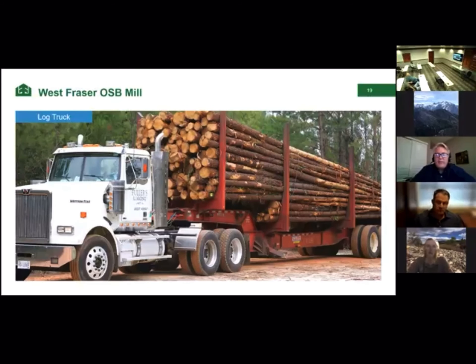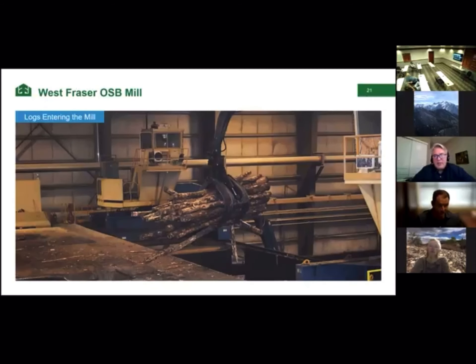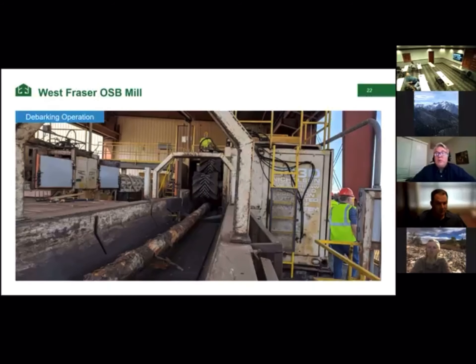I want to give you a photograph tour of an OSB mill. Here's a log truck — we start with smaller, faster-growing trees that are too small for making plywood, but work very well for OSB. We get quite a pile of trees stacked up, then bring logs into the mill using a grabber. The logs go into a hopper to begin the process. One process is debarking — we don't use the bark. Then we strand the trees to make those small strands you see in OSB.